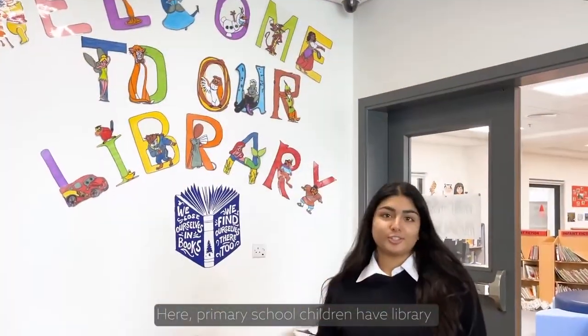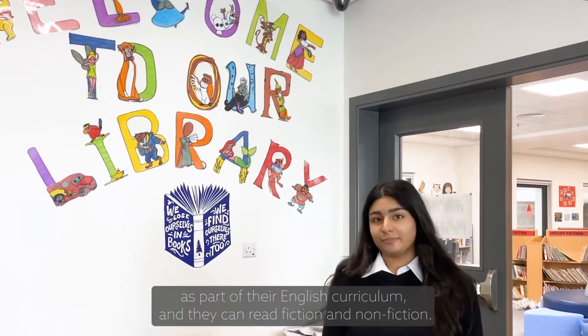Primary school children have library as part of their English curriculum and they can read fiction here.